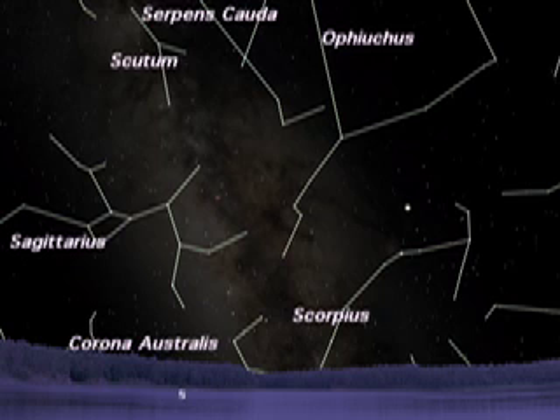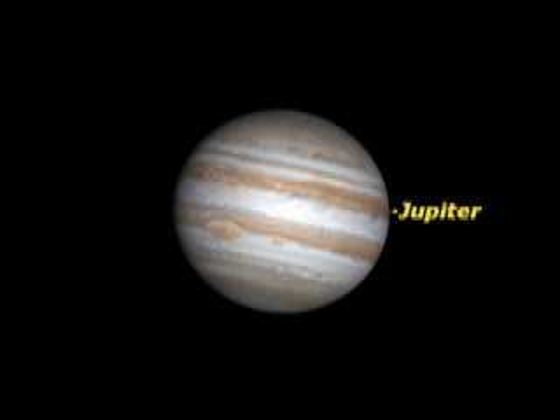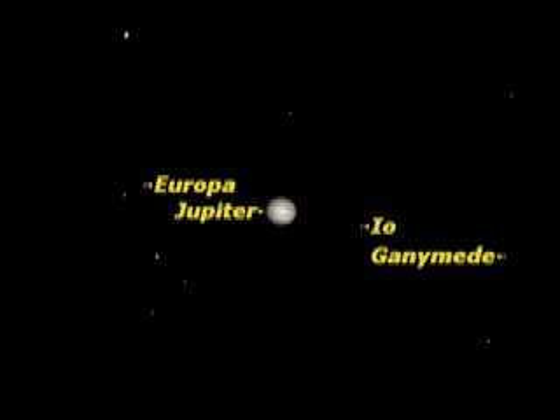Now let's take a look at an easier target. Moving a little to the right of Sagittarius, we come upon the majestic planet Jupiter, only 5 degrees above the bright orange star Antares. Those of you with small telescopes will be rewarded when you see Jupiter. Atmospheric cloud bands and up to 4 of Jupiter's many moons will be visible. Over the course of an evening, watch how the moons change their position as they orbit the giant planet.